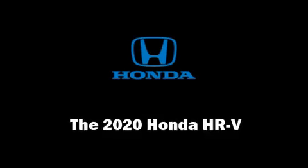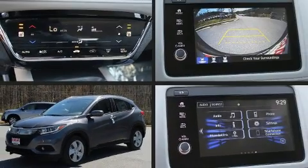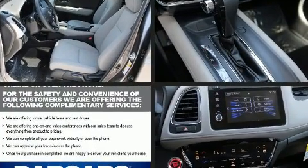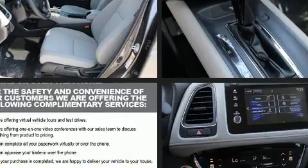Treat yourself to a test drive in the 2020 Honda HR-V. It features a continuously variable transmission, front-wheel drive, and a 1.8-liter four-cylinder engine.